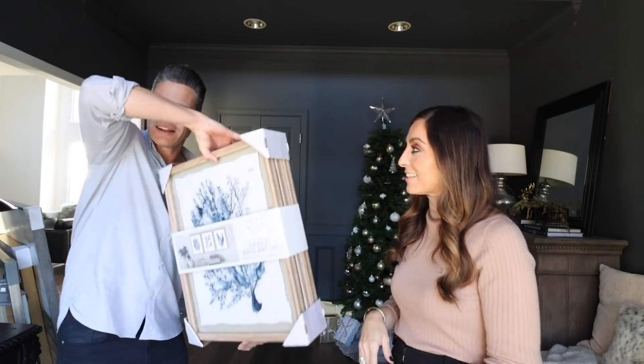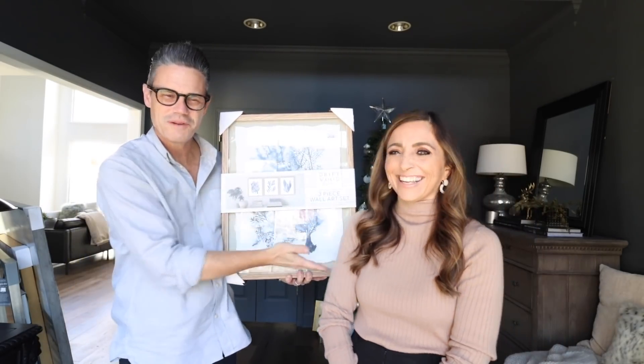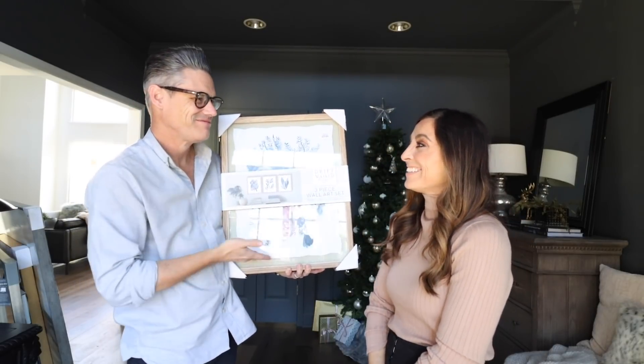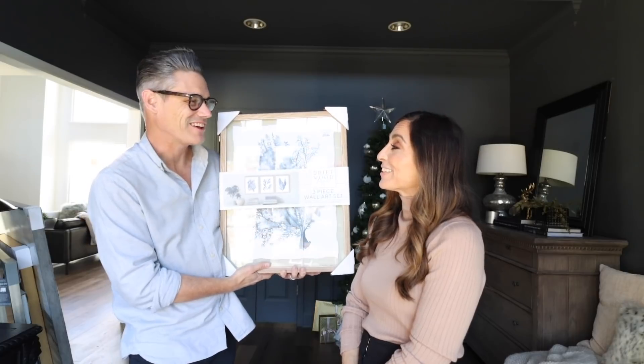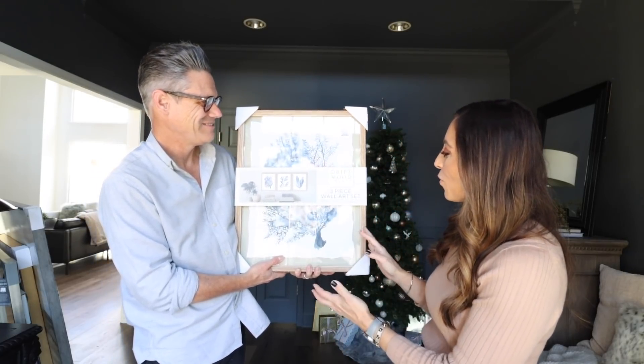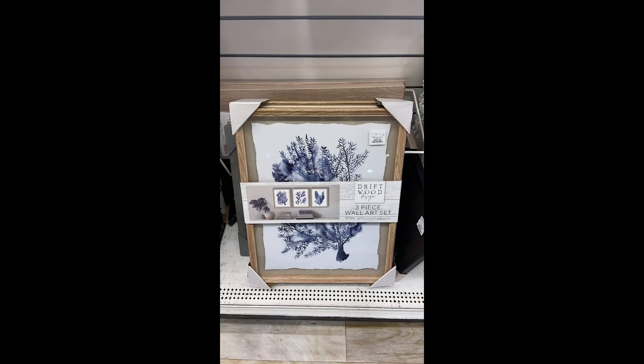Last but not least, we have this gorgeous three-piece wall art set. These are beautiful watercolor pieces — I love the blues. Again, all these colors are what my clients are really looking for. I hope you guys had as much fun as we did because this was a blast!